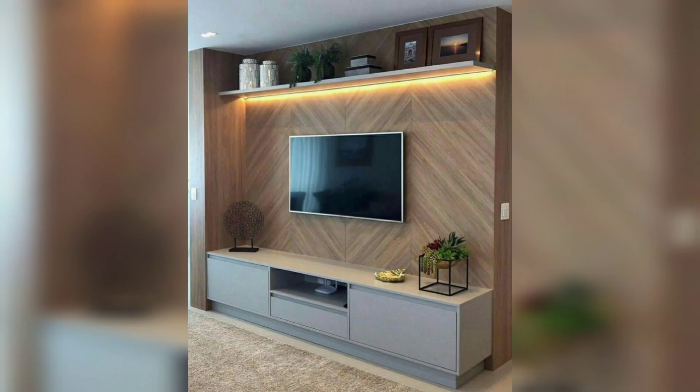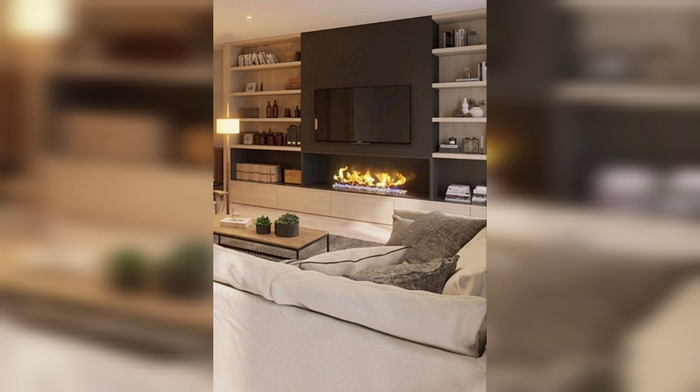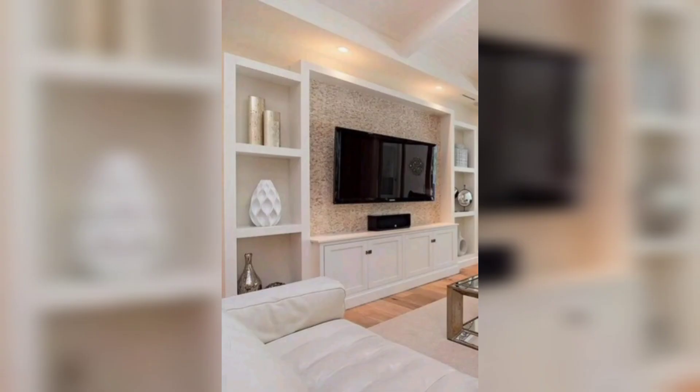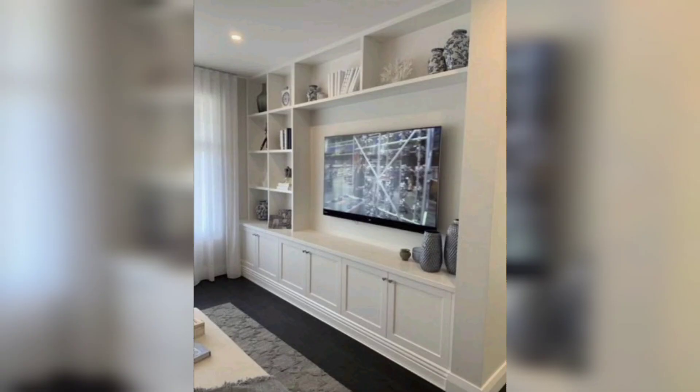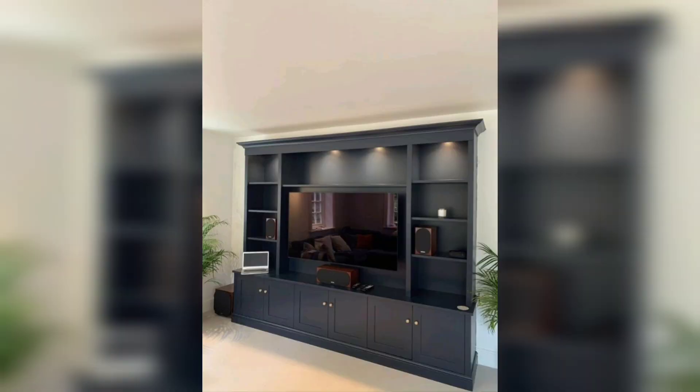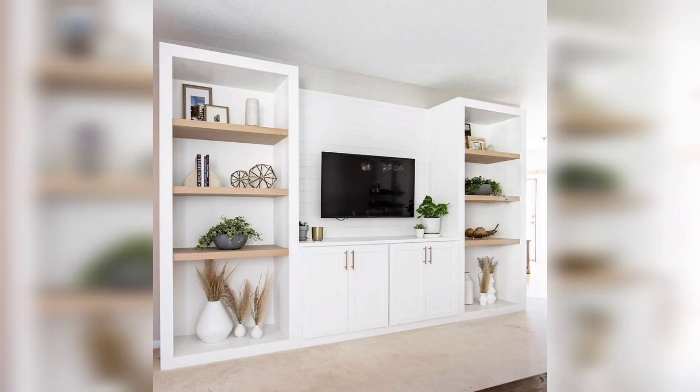Increasingly, the lounge fireplace is being bumped to a side wall or corner adornment. This interior reshuffle leaves space to imagine a new living room feature wall with the TV at its center. It also presents extra requirements for storage of receiver and recorder equipment, plus movie media consoles and games.